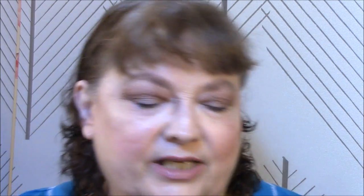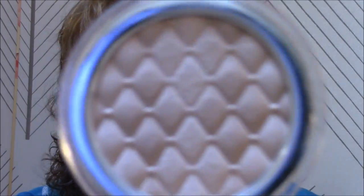For my highlighter today I'm using my Catrice Highlighting Powder in Champagne Campaign. I'm going to start rotating them differently because I think I used this not too long ago. You guys know I love the name — I just think it's so cool and I love their packaging. It's pretty and it leaves a nice glow.